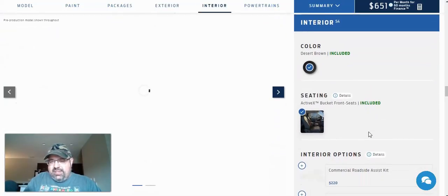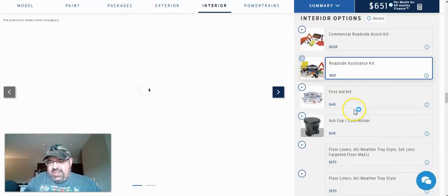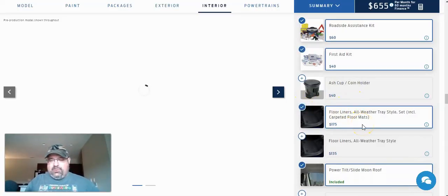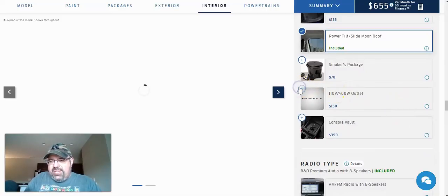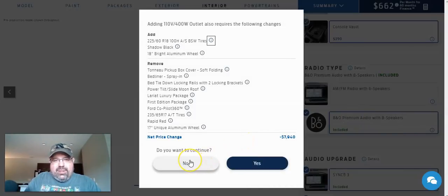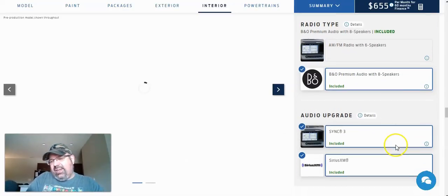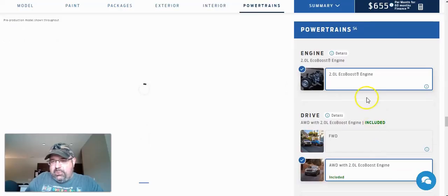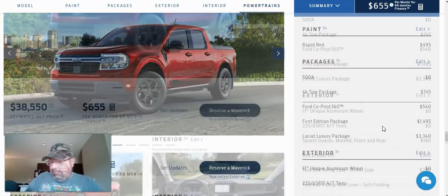The interior color is Desert Brown two-tone, with Active X bucket front seats included. For interior options, we'll take a roadside assistance kit and a first aid kit. We'll go with the carpeted one-piece tray floor liners. We'll add the 110-volt 400-watt outlet and the console vault. We also want the Bang & Olufsen premium audio system with 8 speakers. We've got Sync 3 and Sirius XM included. With the 2.0 liter EcoBoost engine, all-wheel drive, and 8-speed automatic transmission, the grand total comes out to $38,550.